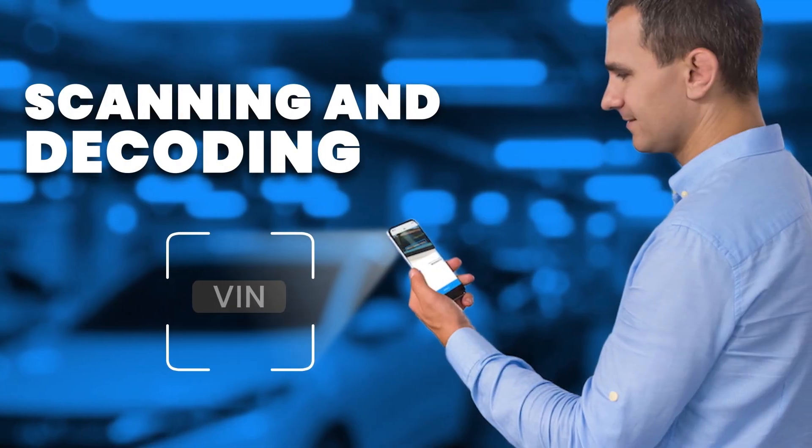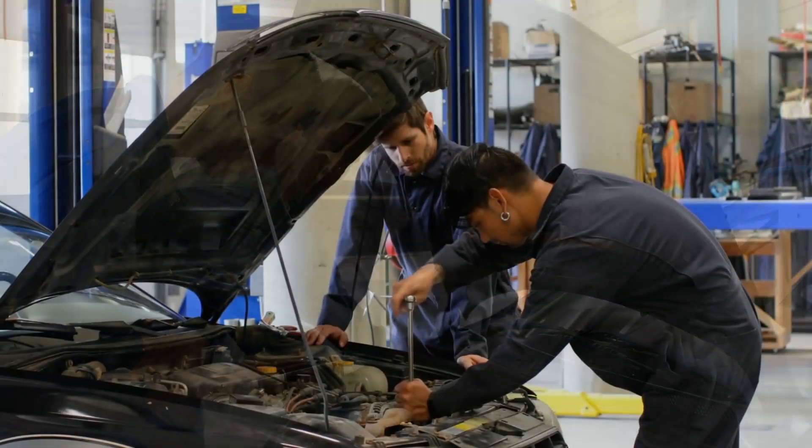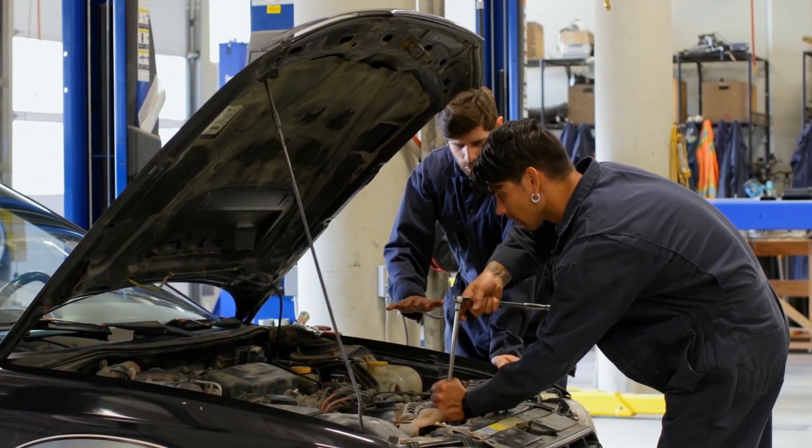Scanning and decoding the VIN automatically increases accuracy in selecting parts that are guaranteed to fit, and saves technicians time so they can focus on completing repairs.